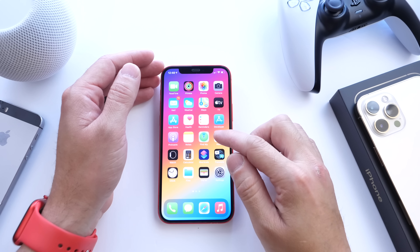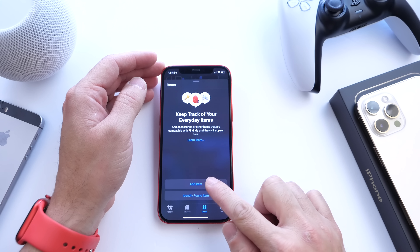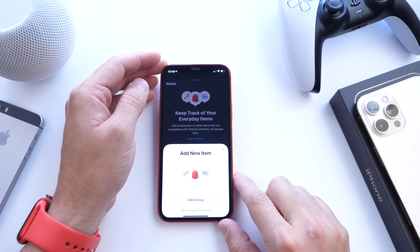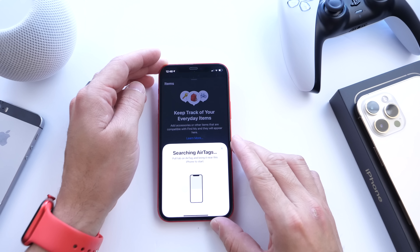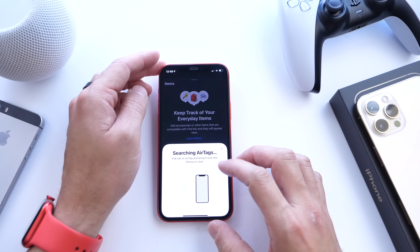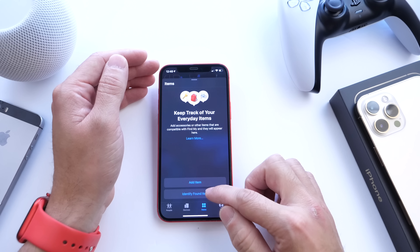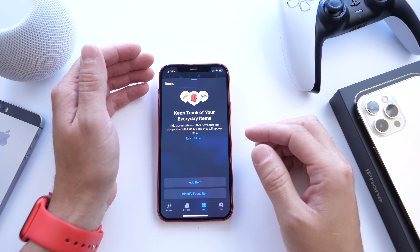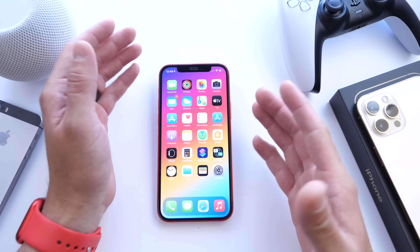Apple has also updated the Find My app — there's now a new Items tab. Clicking on Items lets you add an AirTag or another supported device to the Find My network. AirTags are releasing this week alongside iOS 14.5. You can also identify other AirTags around you in case you find someone's lost item.